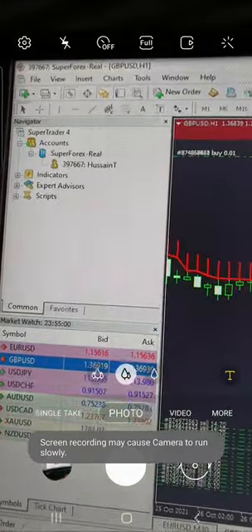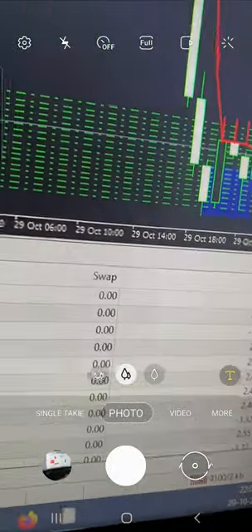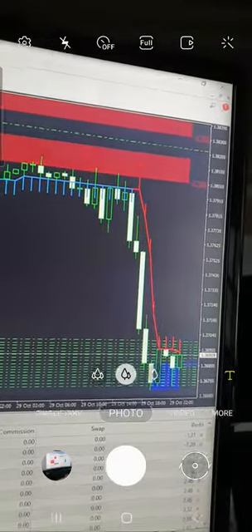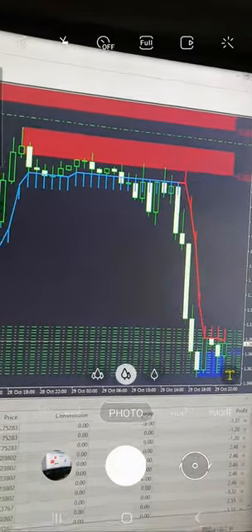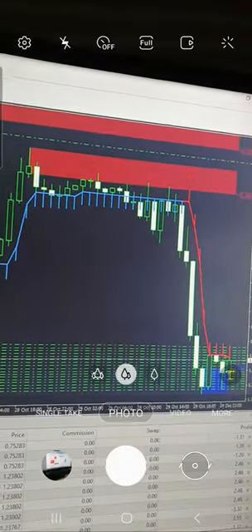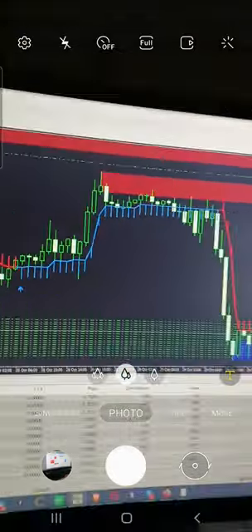As mentioned, the account is at 397,667 — you can verify this is a live account. Our entry is near 1.37803790, as you can see with the resistance bar. These are the tools we are using: the 20-in-1 indicator and the supply and demand tool. Very good profit has been achieved and you can verify with the live chart.